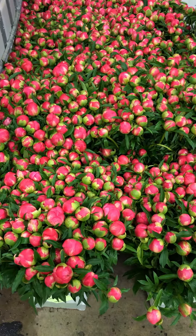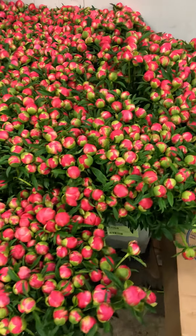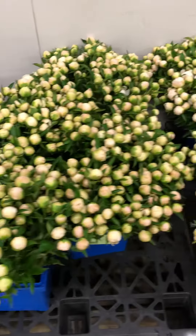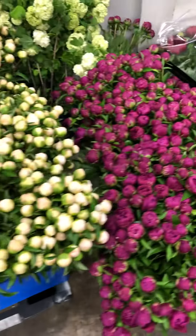It's definitely peony season here. Local peonies, 10-stem bunches: Coral Charm, White Snow, there's some Fuchsia.